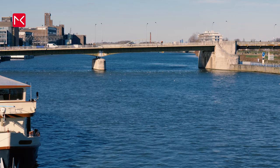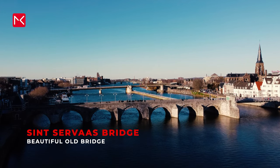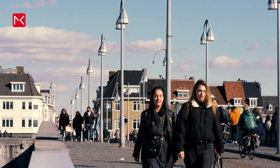Maastricht is located on both sides of the Maas River. To travel between both parts you can cross the Sint Servaas Bridge — a beautiful 13th century stone bridge and one of the most characteristic structures in the city. This may well be the oldest bridge in the Netherlands.